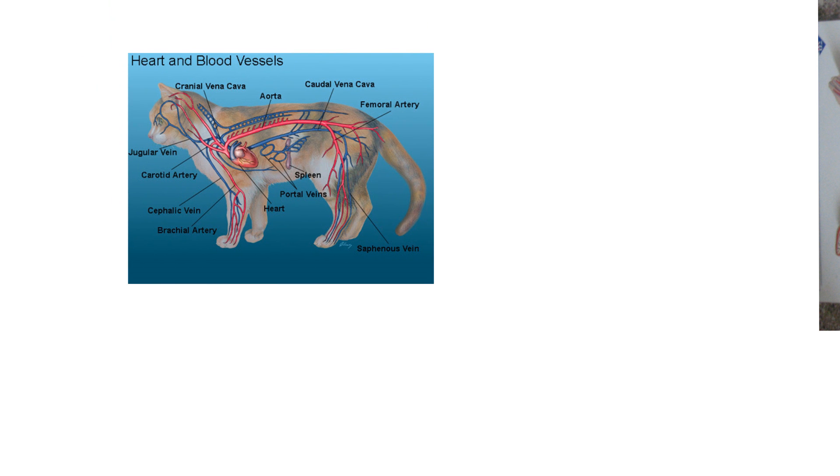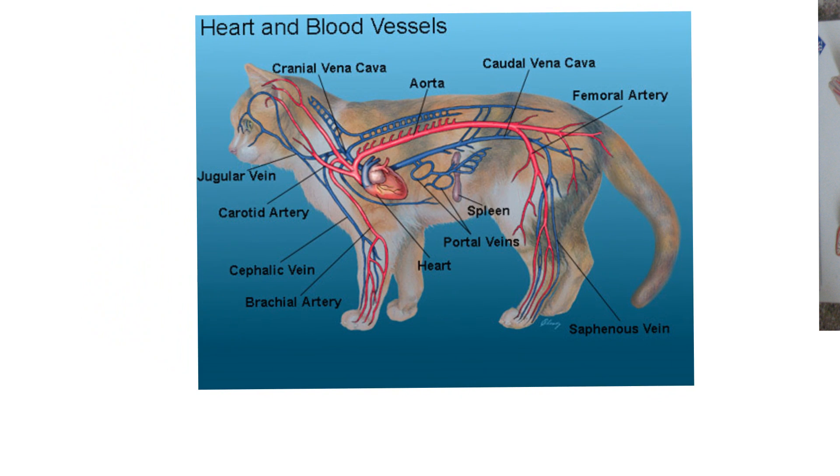Let me show you this diagram of the cat — you should know some vessels. The jugular vein drains the head and is often a place to get a blood sample from. The carotid artery takes blood up to the brain — there's a left and right carotid, so they're bilateral. There are two jugular veins, left and right. The cranial vena cava is a vein that drains the upper part of the body, the head and so forth, and everything coming back from behind the heart is the caudal vena cava.